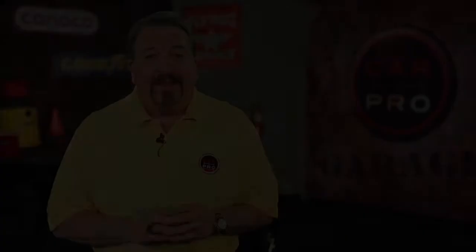And as always, thanks for watching, I'm Jerry Reynolds the Car Pro. Hey, thanks for stopping by. If you liked what you saw, please don't hesitate to go inside. Cowboy Kia's professional staff will help you find the Kia that's right for you. They're CarPro recommended and customer approved.